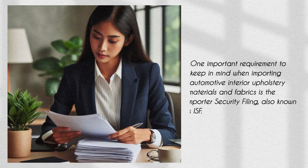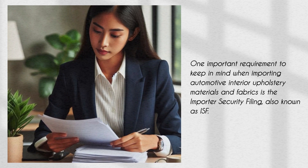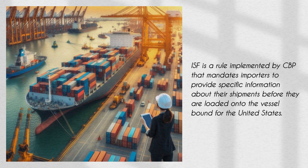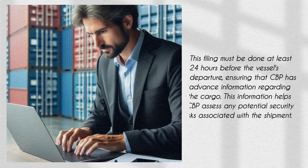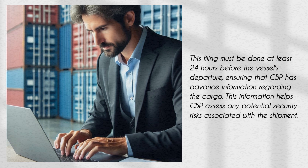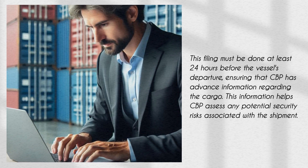One important requirement to keep in mind when importing automotive interior upholstery materials and fabrics is the Importer Security Filing, also known as ISF. ISF is a rule implemented by CBP that mandates importers to provide specific information about their shipments before they are loaded onto the vessel bound for the United States. This filing must be done at least 24 hours before the vessel's departure, ensuring that CBP has advance information regarding the cargo and can assess any potential security risks.